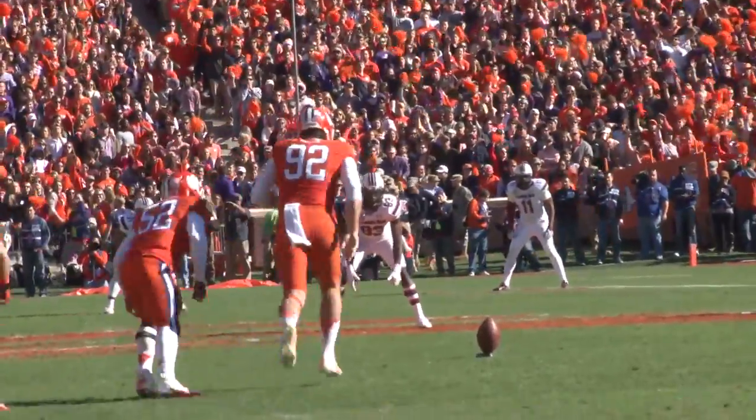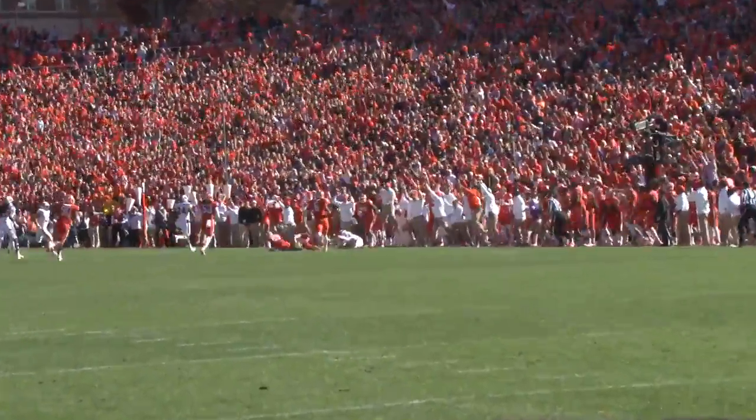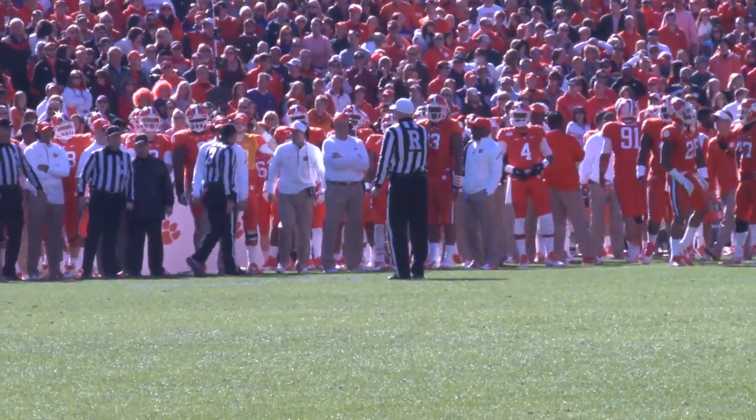On the following kickoff, Clemson would try an onside kick. However, the ball did not touch the ground, not giving the Gamecocks the opportunity to catch the football, and Clemson would get penalized for catch interference.